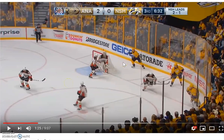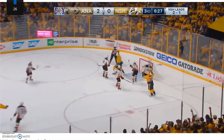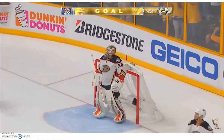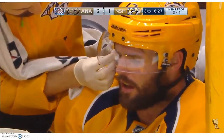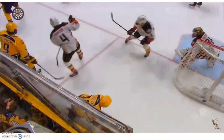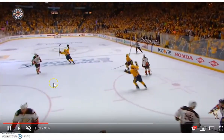This one is PK Subban and I love what he does. You can see he pauses, waits, and then when he sees his guys cutting in front of the net, that is when he shoots. If you watch the replay, you'll see Subban wind up, hold, wait — and then you'll see Forsberg and Arvidsen cut in front of the net. Right when he sees them cut in front, they score.